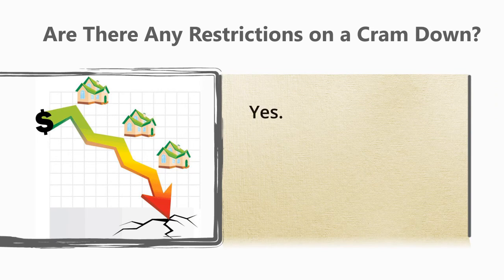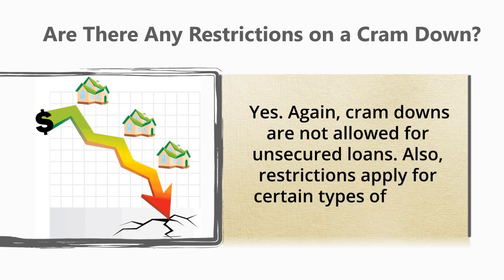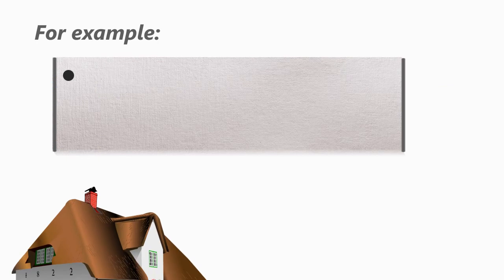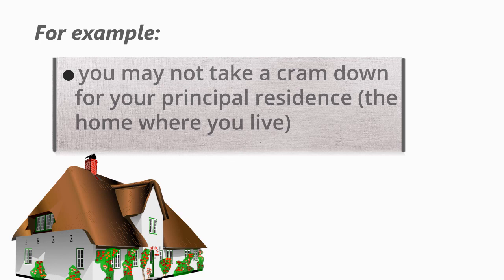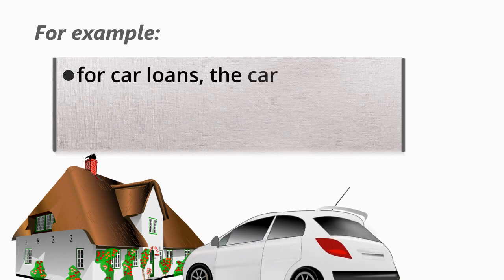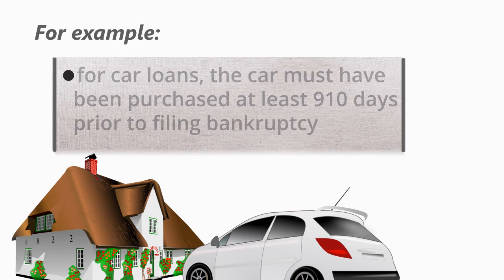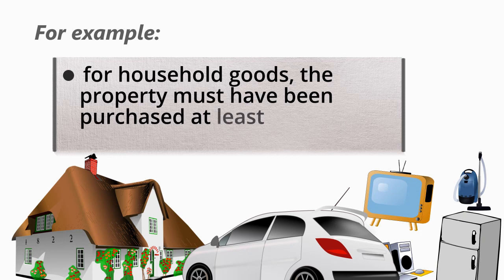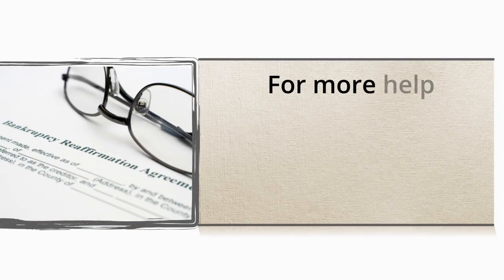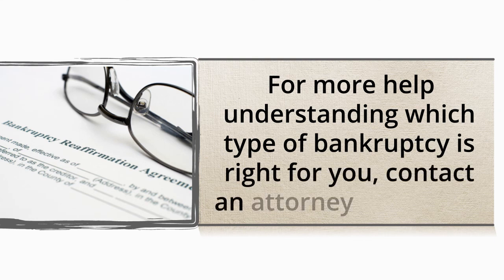Are there any restrictions on a cram down? Yes — cram downs are not allowed for unsecured loans. Also, restrictions apply for certain types of loans. For example, you may not take a cram down for a principal residence, the home where you live. For car loans, the car must have been purchased at least 910 days prior to filing bankruptcy. For household goods, the property must have been purchased at least one year before the bankruptcy. For more help understanding which type of bankruptcy is right for you, contact an attorney for advice.